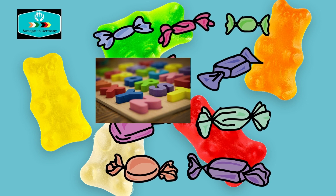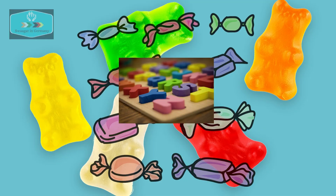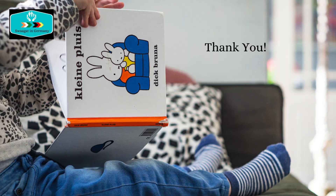The Schultüte can be described as an encouragement gift that parents give to their child. It's filled with chocolates, candies, lollipops, crayons, storybooks, soft toys, and such things.